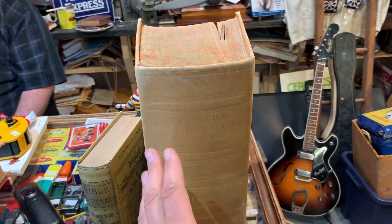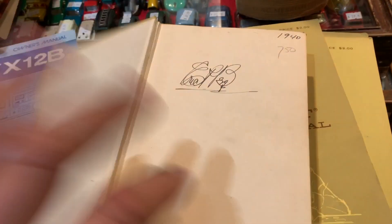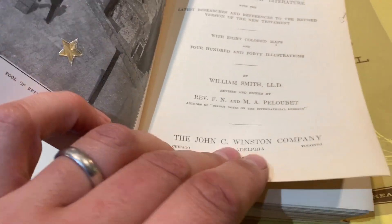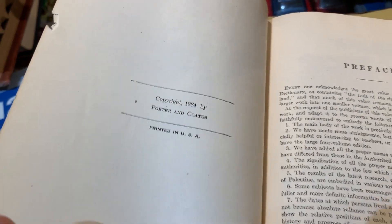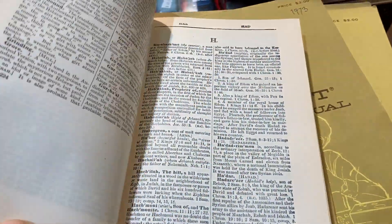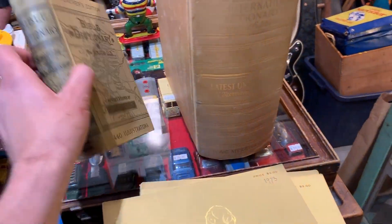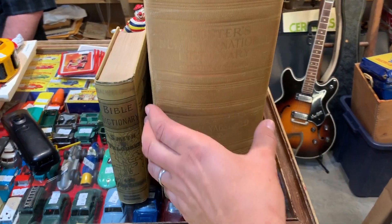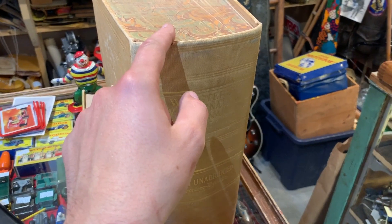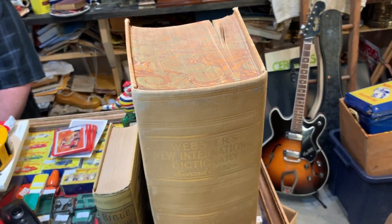I've said it before and I'll say it again — dictionaries were just bigger back in the old days. The Bible dictionary is actually kind of small; that's the teacher's edition, probably early 1900s. It was purchased in 1940 for seven bucks, but this edition dates to 1884, so this book was old when it was purchased in 1940. It's got all the different sorts of words that show up in the Bible — a nice little dictionary from the 1800s with a nice original cover in very good condition. But compare it to a regular dictionary — this dictionary is well over a foot tall and thousands of pages. It always makes me think there's got to be some words missing out of here that we just don't use anymore, because a modern dictionary is like a quarter or a third the size of this.